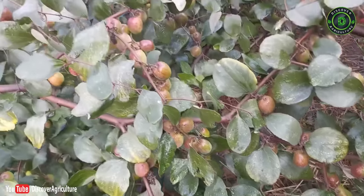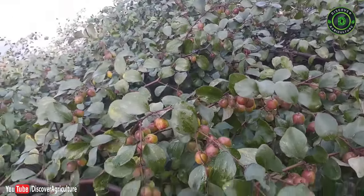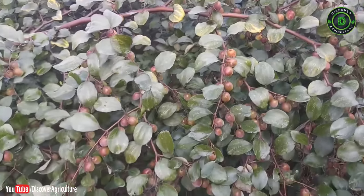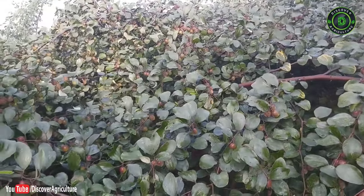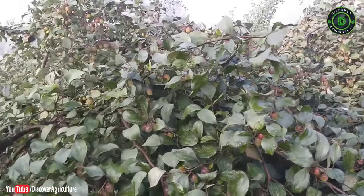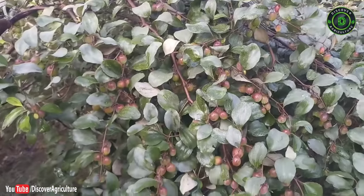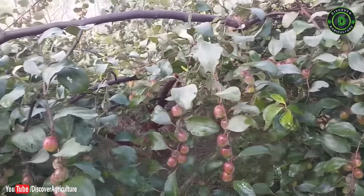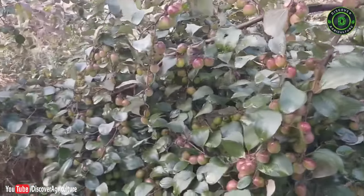4. Apple ber farming: All types of soils are generally suitable for apple ber cultivation. The crop prefers soil that is slightly acidic and low in organic matter, with black soil and a pH of 5 to 9 being ideal for best production. The crop requires hot and dry climatic conditions and tolerates high temperature and aridity through leaf fall and dormancy. Farmers are earning ₹5 to ₹10 lakh per year in one acre of land.